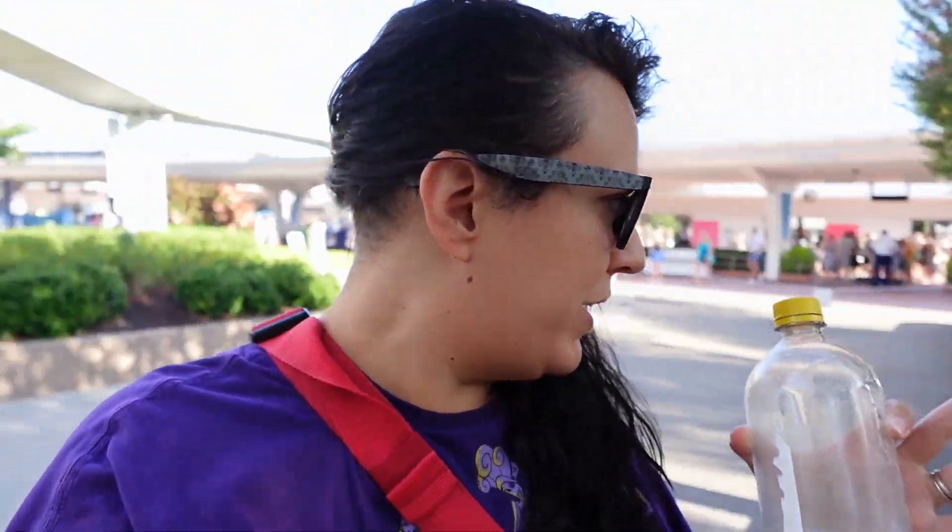Good morning everyone and welcome to EPCOT! Today is a big day — it's the first day of the 100th anniversary celebrations here at EPCOT. We're here to check it out and I'm going to take you with us, so get yourself ready, grab a nice cold beverage, and see what fun we can get into today. We have some other things to talk about too, so let's get into it.